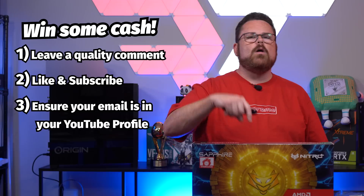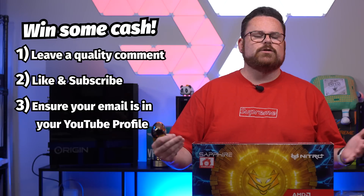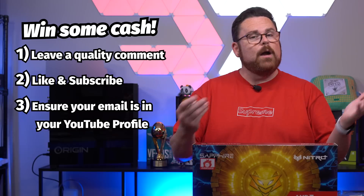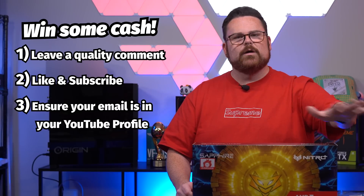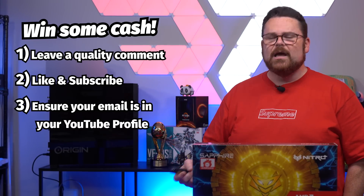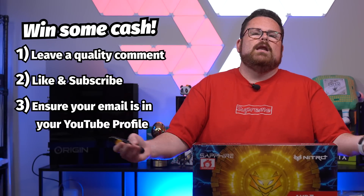Tell me your thoughts, and maybe you can win a little cash in the process. Leave a quality comment down below along with a like and subscribe. A quality comment doesn't need to be positive — just something you liked or didn't like about the video, what surprised you about the graphics cards or the numbers we showed. Also ensure we have a way to reach you via your YouTube profile email, because we're giving away $25 to one lucky comment worldwide, as long as you can accept PayPal or Venmo. Without an email in your YouTube profile, we can't notify you if you've won.